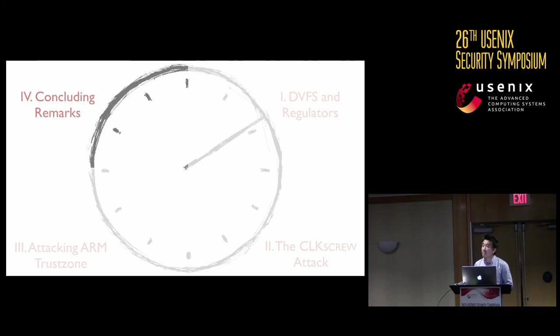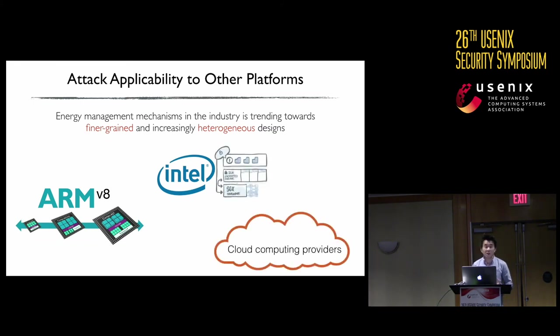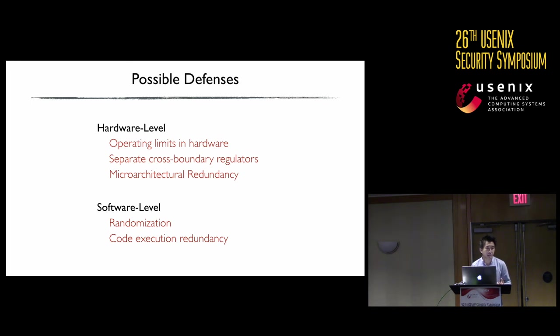Looking at applicability and defenses: the industry is trending toward finer-grained and increasingly heterogeneous designs, giving software more control over energy management — visible in 64-bit architectures, newer Intel processors, and cloud providers giving VM guests more power management control. There are possible defenses at hardware and software levels, but no clear defense can entirely prevent a Clock Screw-style attack. Many design decisions enabling this attack are driven by real engineering concerns — speed, responsiveness, cost. A full system response is needed for an effective defense.